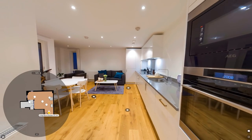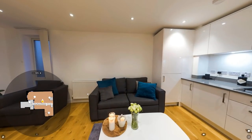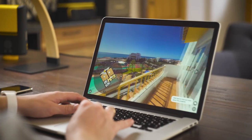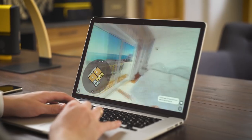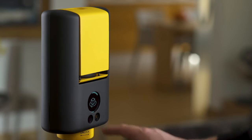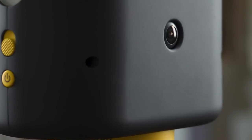Giraffe 360's camera, with its online service, should save you up to 90% in costs when creating real estate promo or sales materials. Consistency and quality with just a push of a button — basically, it's my dream come true.